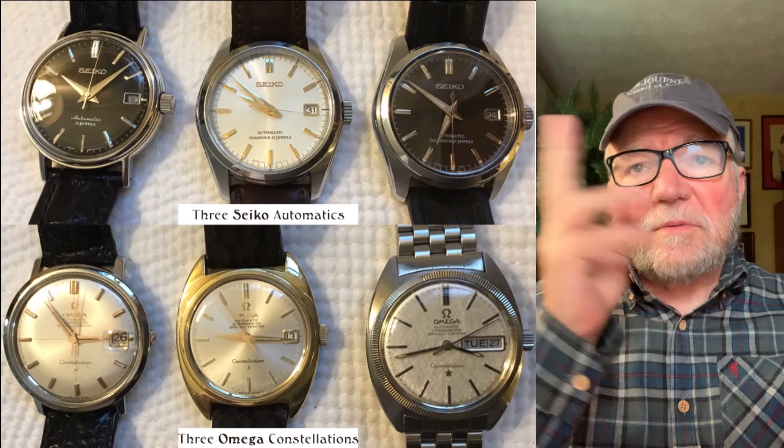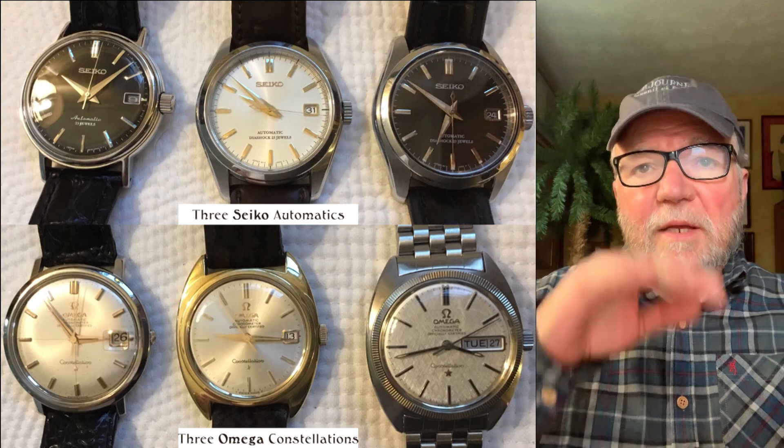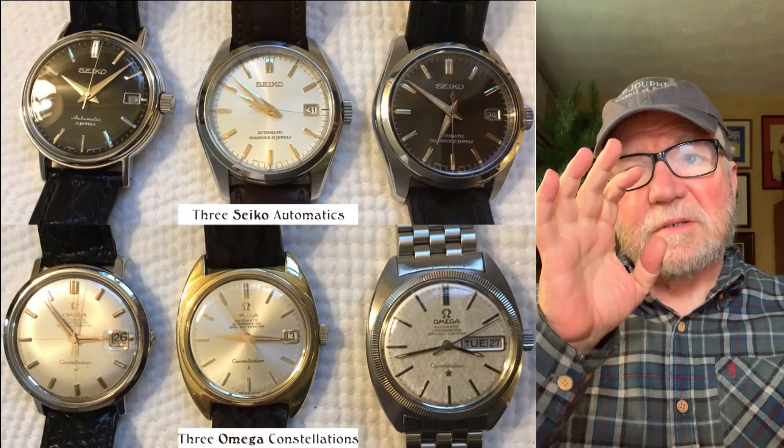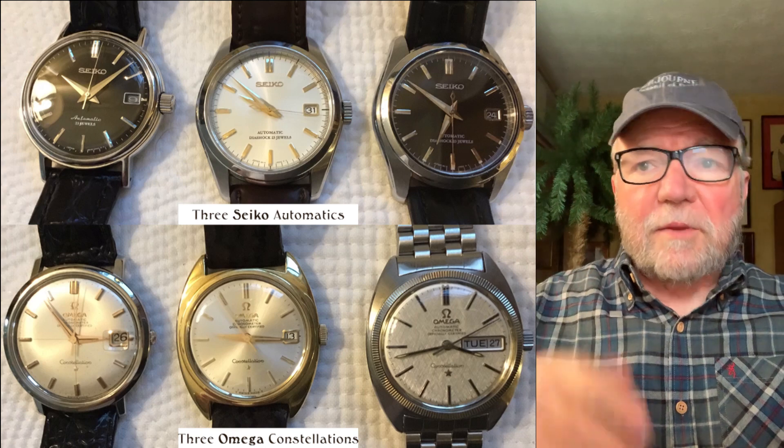First of all, there are three Seikos and they're all pretty much alike. They have different dials and colors and some other differences, but they're all with the date at three o'clock.